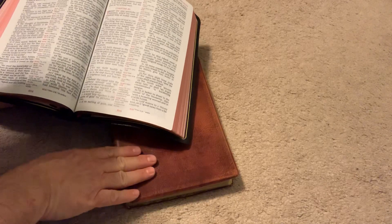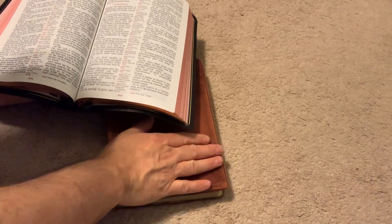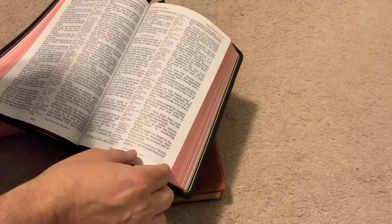Thomas Nelson did a really good job with their top-of-the-line back then, but they've stepped it up about a hundred percent with these.